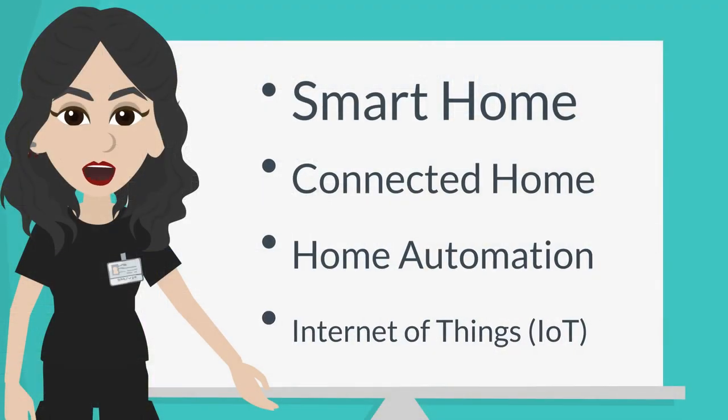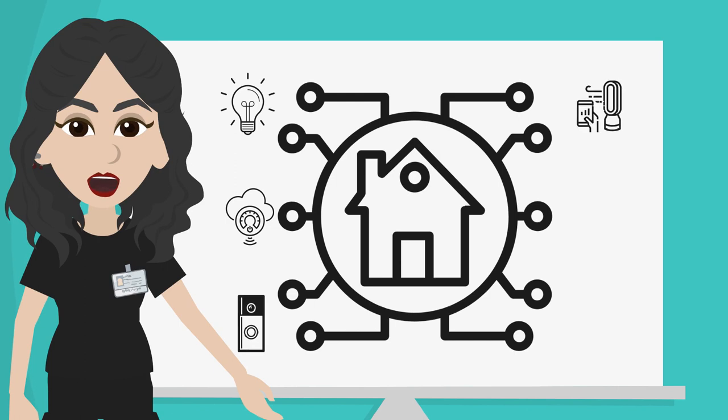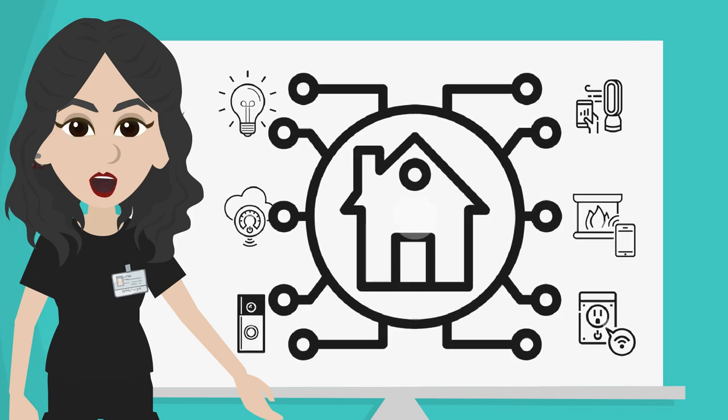Before we get started, what is a smart home? Terms like connected home, home automation, and Internet of Things are frequently used to describe smart home technologies. While each term is slightly different from one another, collectively they mean the devices are interconnected and can communicate with each other. This connection allows you to monitor and control your home environment either on your own using a smartphone or smart speaker, or automatically based on time or events.